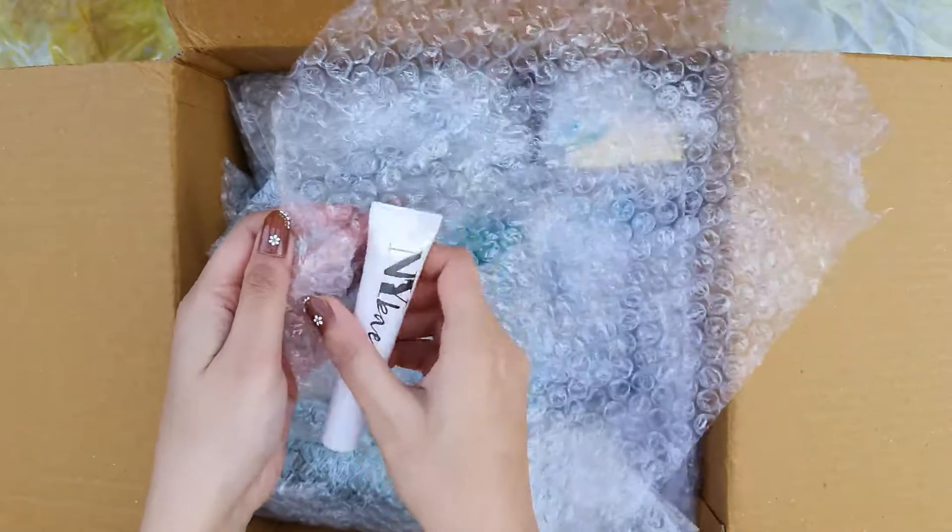Next, I received this NY Base Runway Mini Lipstick. I haven't tried it yet, so I thought why not go for it. If you want a review of this, please comment down below — I would love to make a video on that.